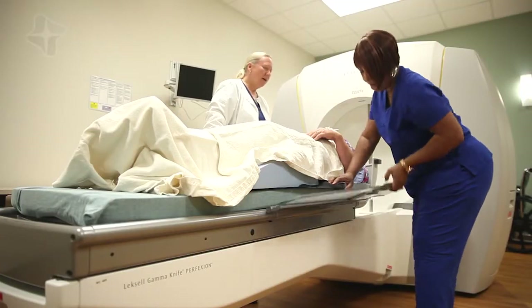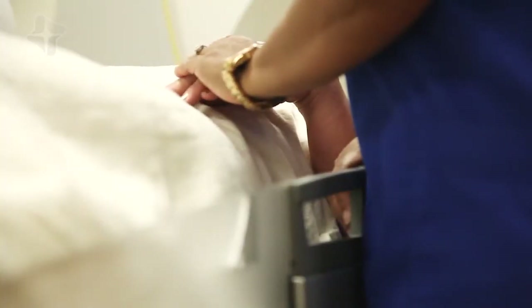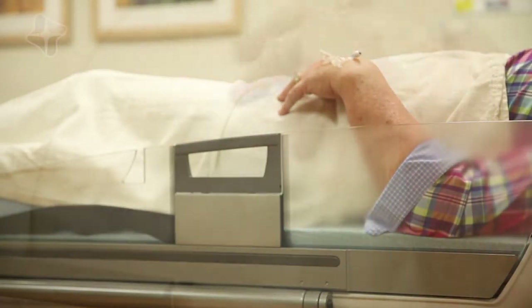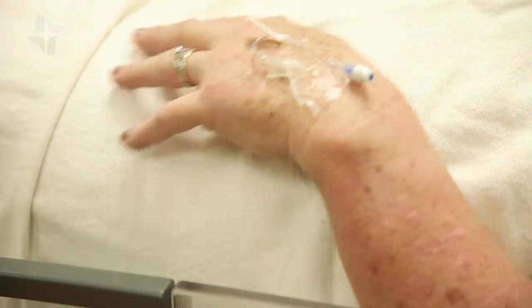We let patients know that at all times we can see them, we can hear them, and they can talk to us anytime they need to. If they need to stop, we can stop. If they need a bathroom break, we can take one. We try to make things as comfortable as possible. Usually they go to sleep and sometimes don't even realize the procedure is going on because it's such a smooth process.